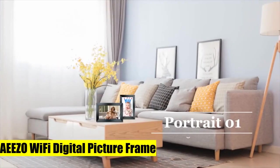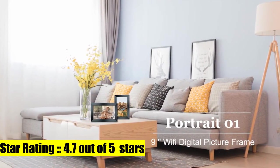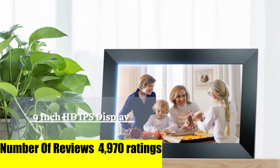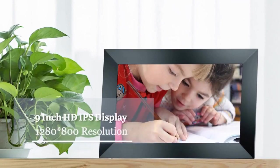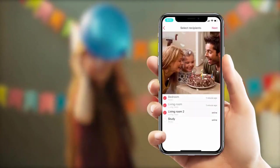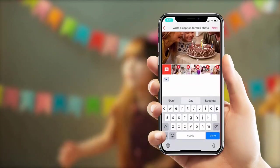Aizo Wi-Fi digital picture frame — instantly share photos from your phone to an Aizo digital photo frame through the Framio app. Invite unlimited friends and family to share pictures to your digital picture frame or send photos to their frames, all via Wi-Fi. Additionally, it is a perfect gift for the elderly who are not good at using smartphones, to stay connected with the younger generation.